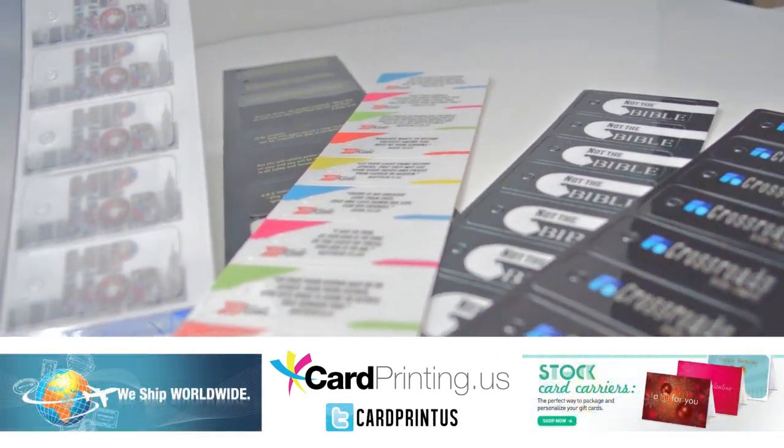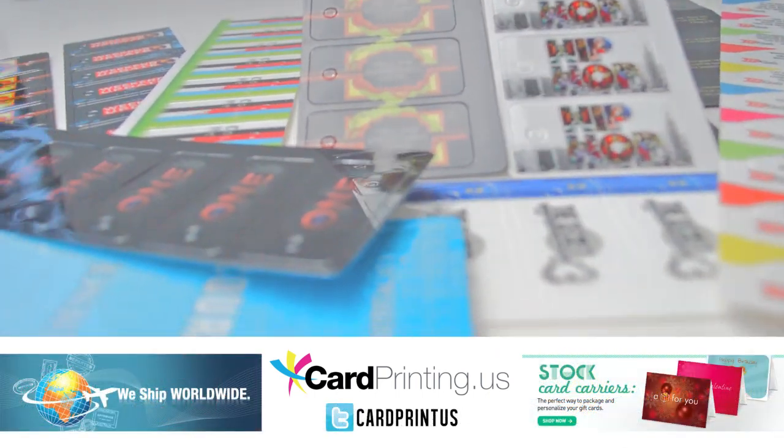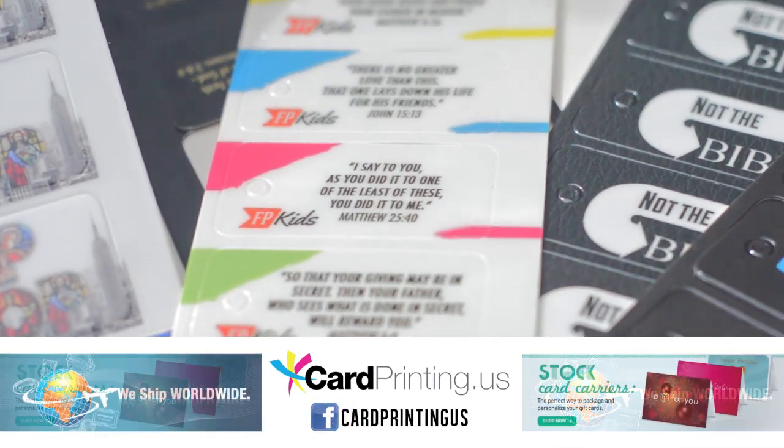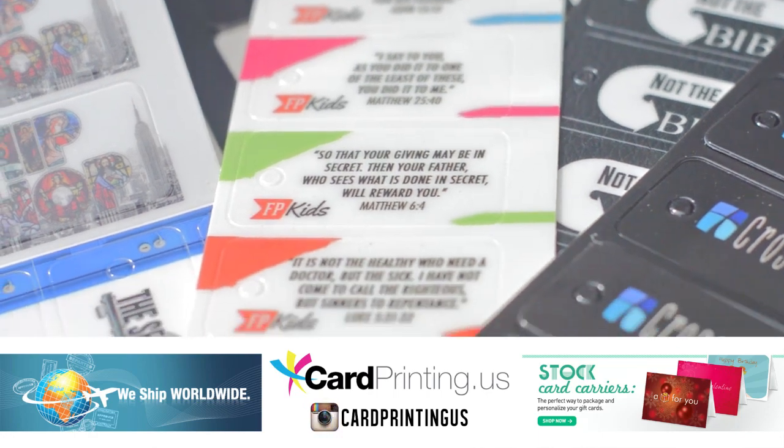We ensure that our key tags will be printed from a high quality digital process. 20 and 30 mil are our standard options, although other thicknesses are also available. We also ensure a quick turnaround time in quantities of 100 and up to 1 million plus.